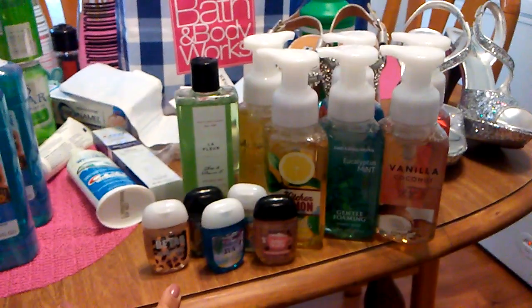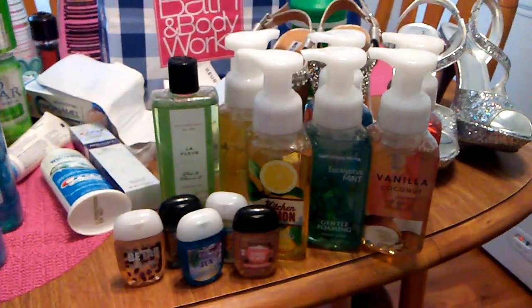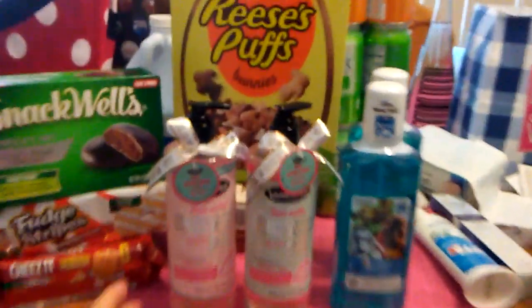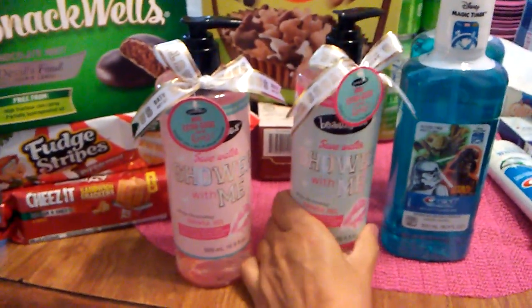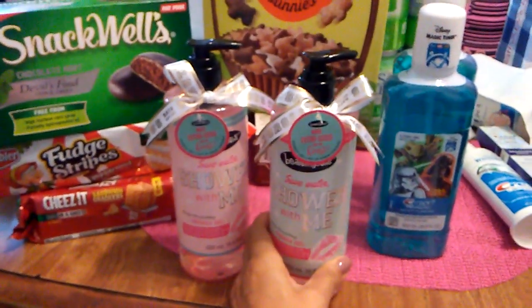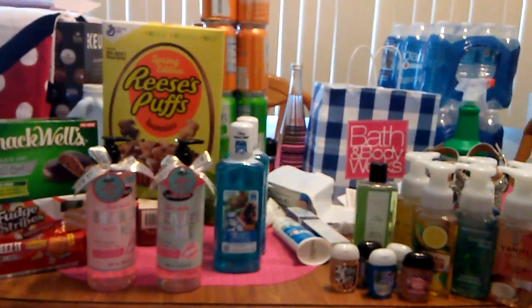Bath and Body can be kind of pricey, but I'm happy with what we purchased and happy with my little miniature 99 cent haul. If you can find these shower gels, they are so super cute — they would make a cute gift or just cheer someone up. Anyway, I've rambled long enough. Thank you everyone for watching. Please leave a comment or better yet subscribe.